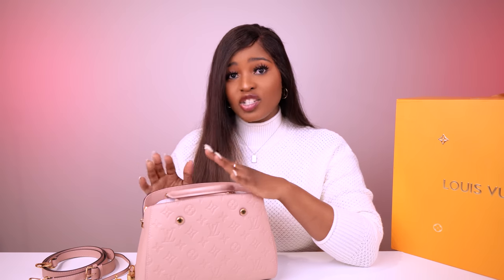On eBay there were different sellers with bags in different conditions. You had the MM, which is the medium size, and the GM sizes, but I wanted the BB size. There was a store selling it as a display model, but when it arrived it was like brand new. It came with all the packaging and all the bits and pieces.